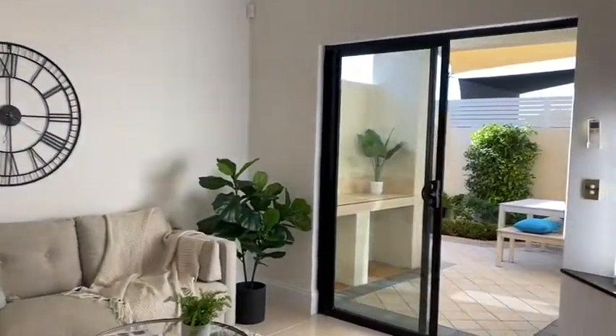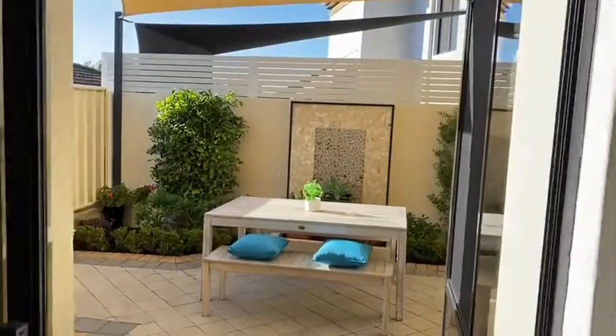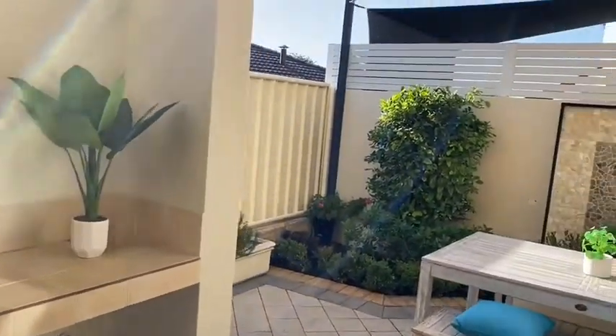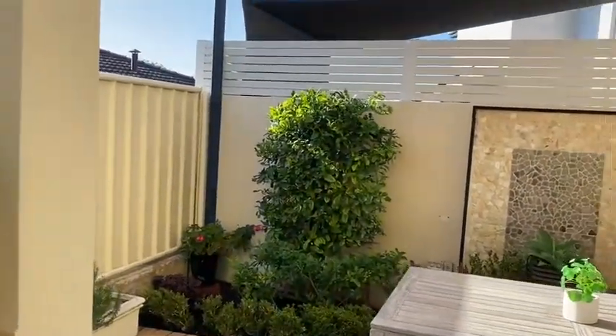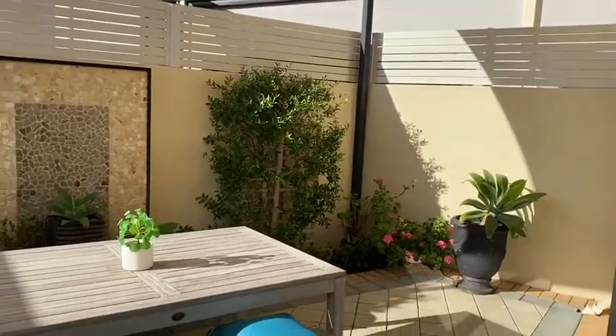There's split system air conditioning in this room. The family area flows straight out to a very relaxing al fresco area with a barbecue area on the left. Ultra low maintenance established gardens gives you plenty of time to relax in this space.